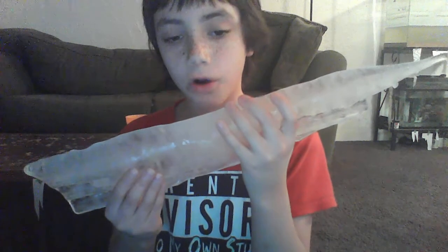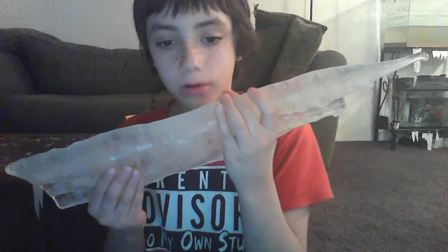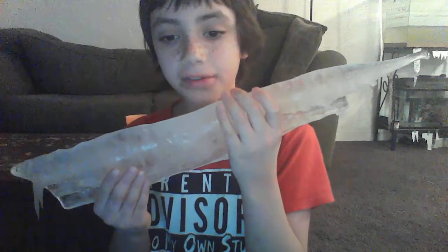This is what it looks like from all around, guys. Look at that — ain't that pretty cool? This is a very cool icicle and I really love it. It's one of my most favorite icicles that I've got.